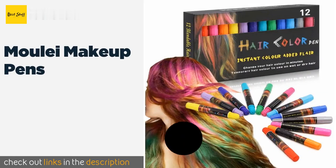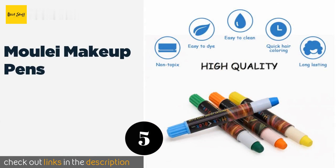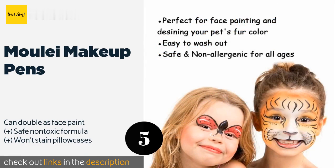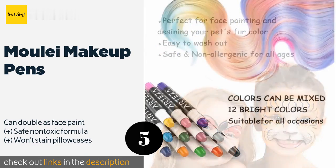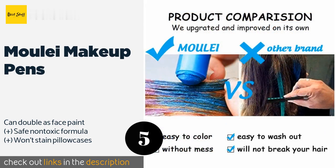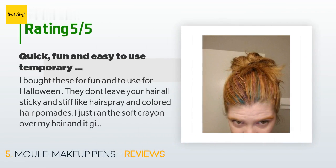The next product is Moulet Makeup Pens. The Moulet Makeup Pens consist of 12 vibrant shades that can be blended together to create additional ones. They dry in as little as 30 seconds, will last for up to three days, and are a breeze to wash off with regular shampoo. The price is approximately $15, rated 4.3 stars from 193 customer reviews.